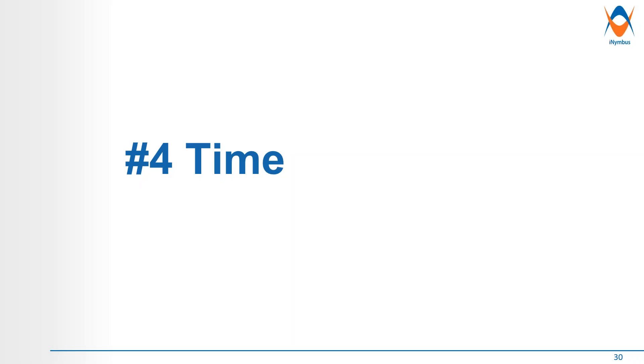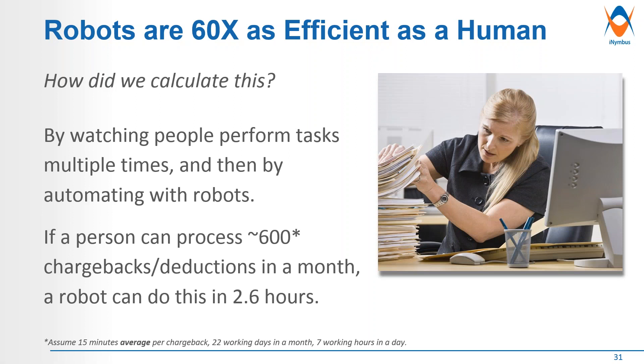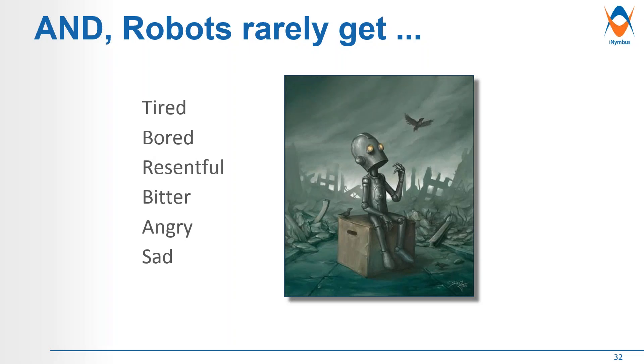Benefit number four is time. Bots are 60 times as efficient as a human. We calculated this by watching people perform tasks multiple times and then automating with robots. If one of your highest performers can process approximately 6,000 chargeback deductions a month, a robot can do that in 2.6 hours. The processing power of this technology is quite amazing. And robots rarely get tired, bored, resentful, bitter, angry, or sad — they're constantly just working in the background.